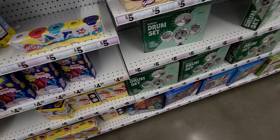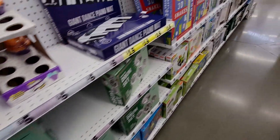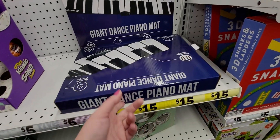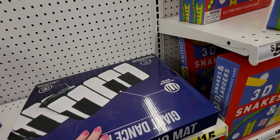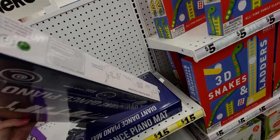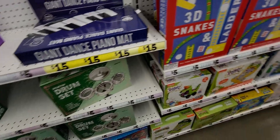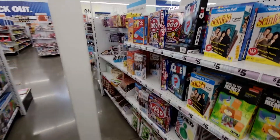They have a giant dance piano for fifteen dollars — lots of games over here too.